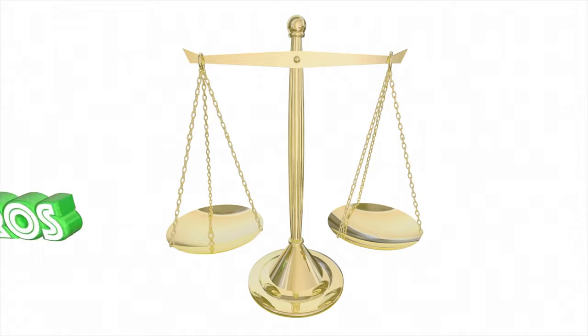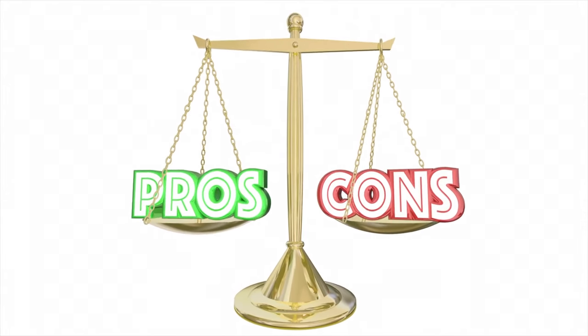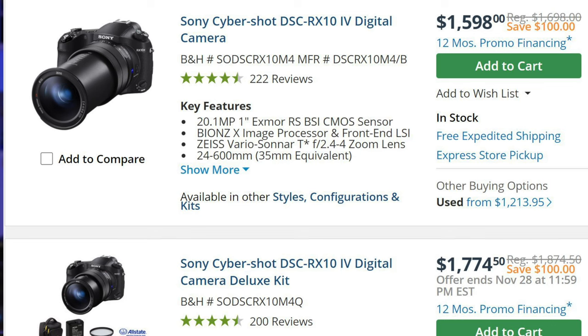It really depends on what you can use the camera for, what your needs are, and what you're willing to compromise on. And naturally, if price is a factor, the Nikon is considerably less expensive than the RX10 Mark IV, which is really holding its value after all these years.